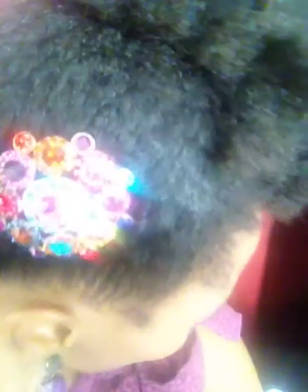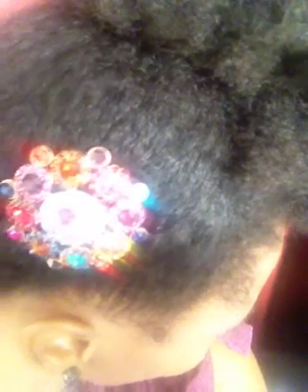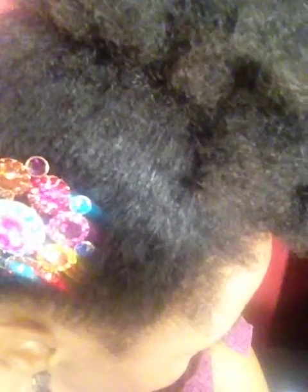First, we have some little hair jewelry. As you all know by now, I absolutely love little hair accessories, and this is one of my favorites. It was purchased at Arthur's for $2.99. I like it because it is bright and colorful, just like me. And it was $2.99.